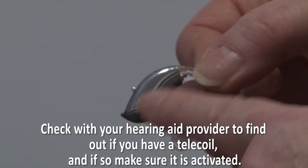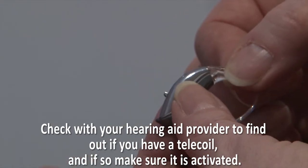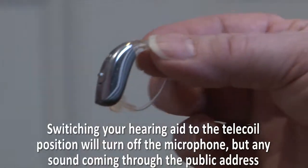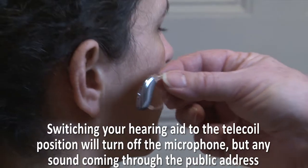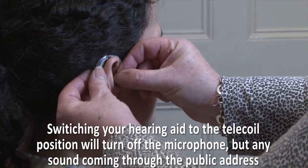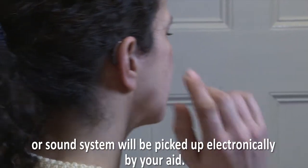Check with your hearing aid provider to find out if you have a telecoil, and if so, make sure that it is activated. Switching your hearing aid to the telecoil position will turn off the microphone, but any sound coming through the public address or sound system will be picked up electronically by your aid.